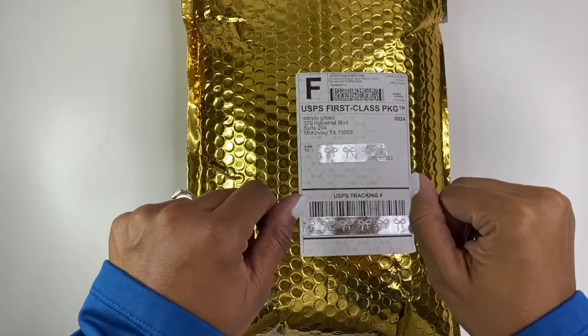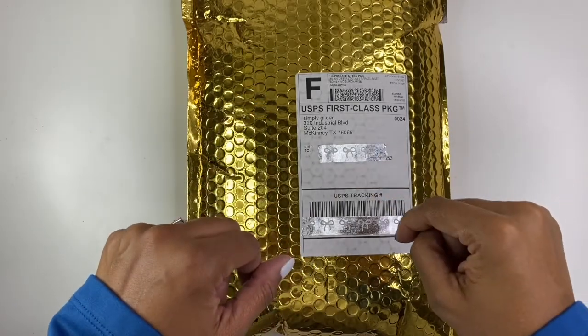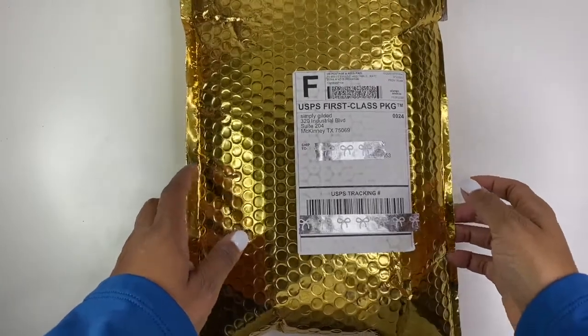Hello! It's Brandi Janae here with another Simply Gilded Unboxing. So if you're interested in seeing what's inside this beautiful gold packaging, be sure to stay tuned.